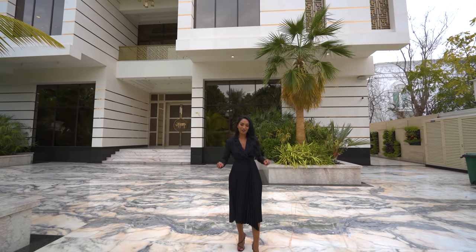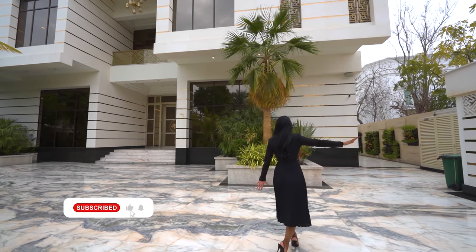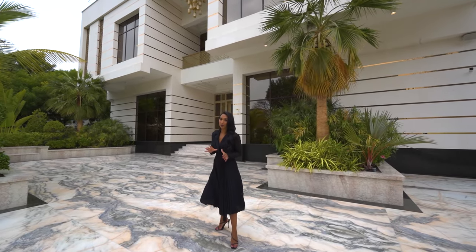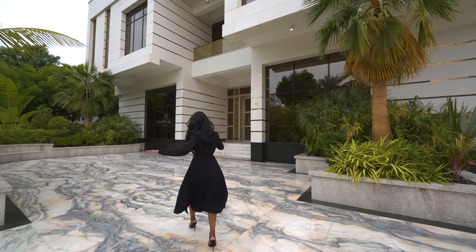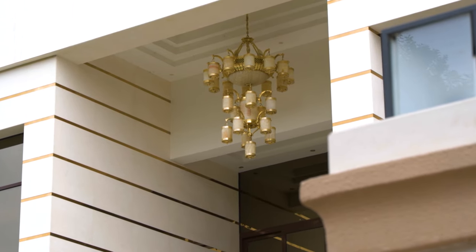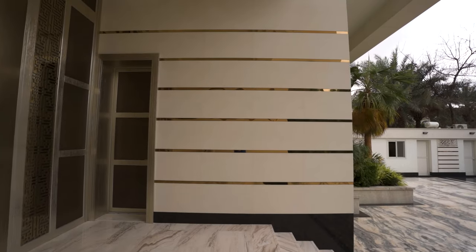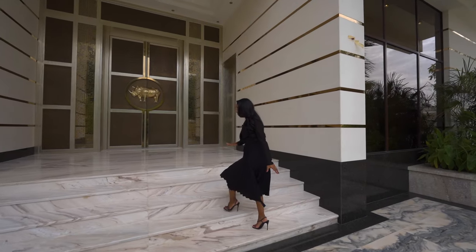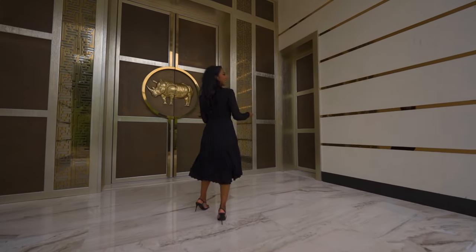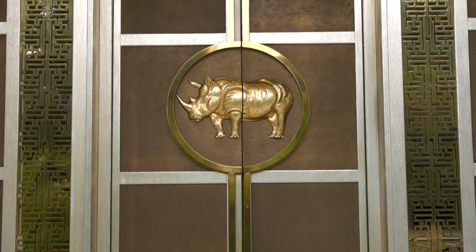Right now we are in the front. As you guys can see, you've got marble flooring right here. The security office is right here, and this property also has underground parking as well. We're walking to the front of this house — it is rather grand. You're going to see different textures throughout, but this is all travertine marble with the golden inlays. And look at this majestic grand door with the rhinoceros emblem right here.